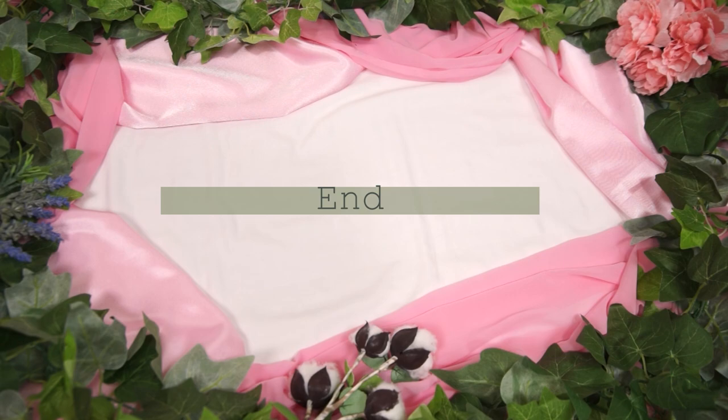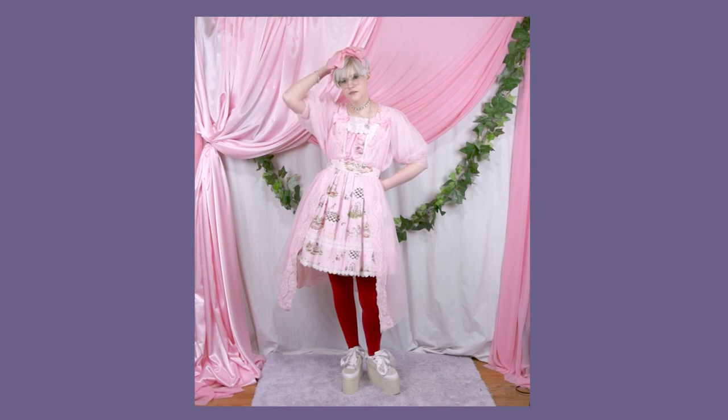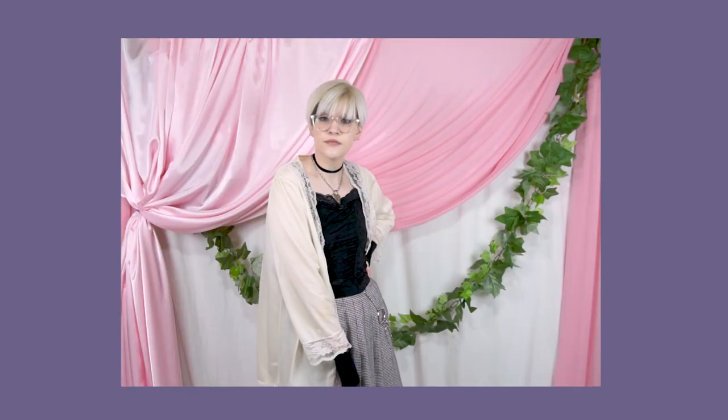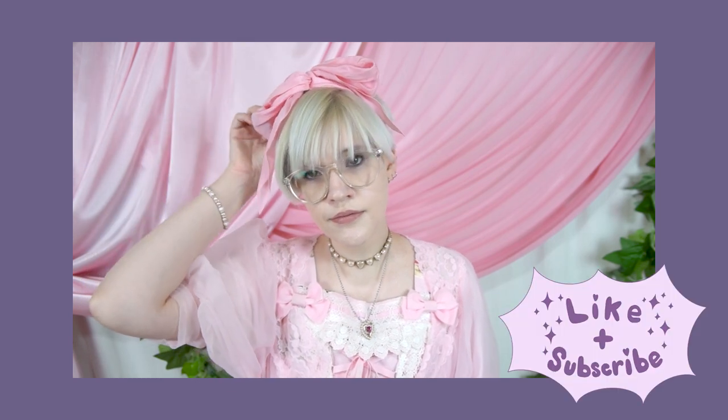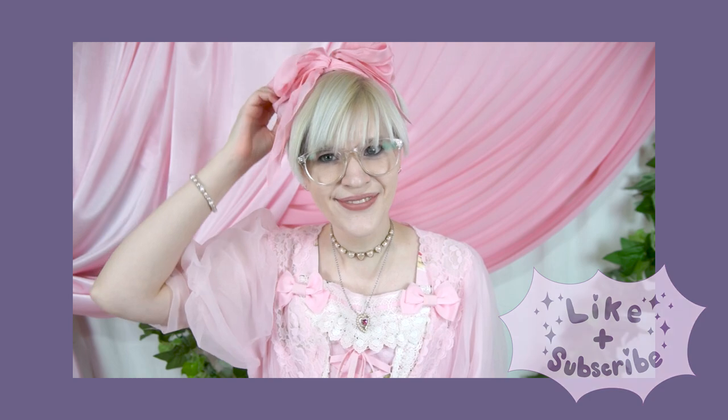And those are all of my outfits for this video. I hope this was enjoyable even for those of you that hate this trend, and I also hope that this gave some outfit inspiration to those of you who love this trend. That's all for today's video, and with that I'll see you next time — bye!